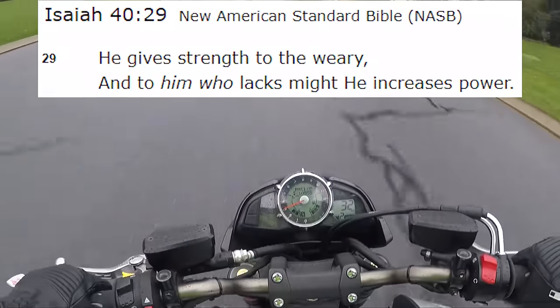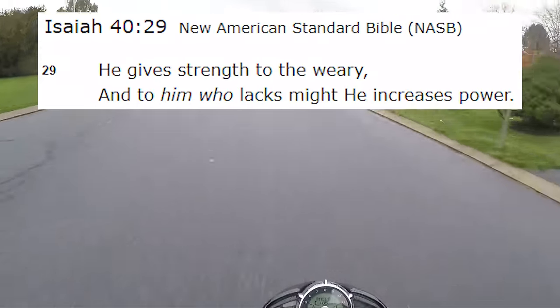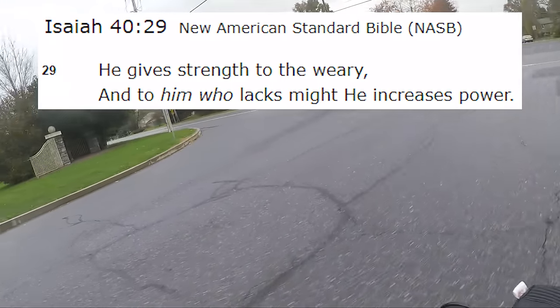Words of wisdom — Isaiah 40:29: 'He gives strength to the weary, and to him who lacks might, he increases power.' Amen.